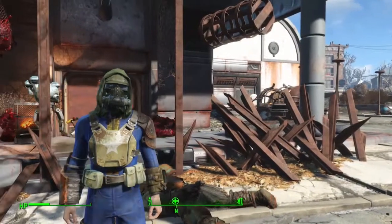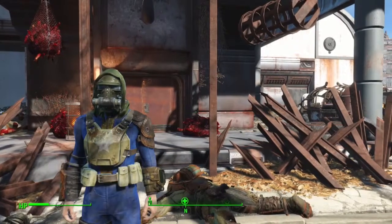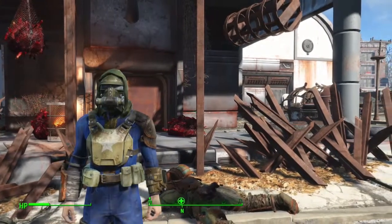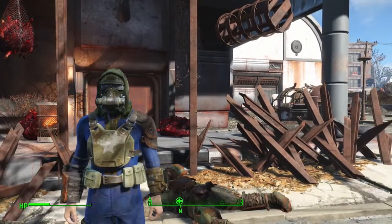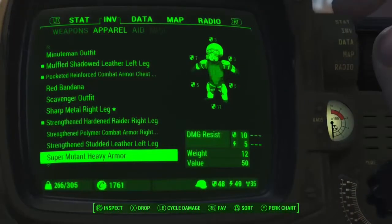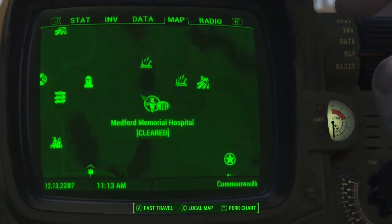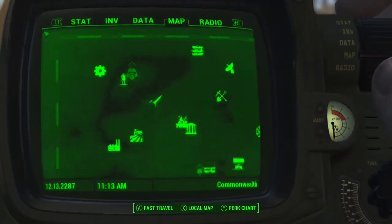Hey, what is going on my fellow vault dwellers, Grim here, and today I'm going to show you where to find the Massachusetts Surgical Journal within Fallout 4. You can find this journal at the Medford Memorial Hospital, located just southeast of Sanctuary. This is the hospital and Sanctuary is just up here.